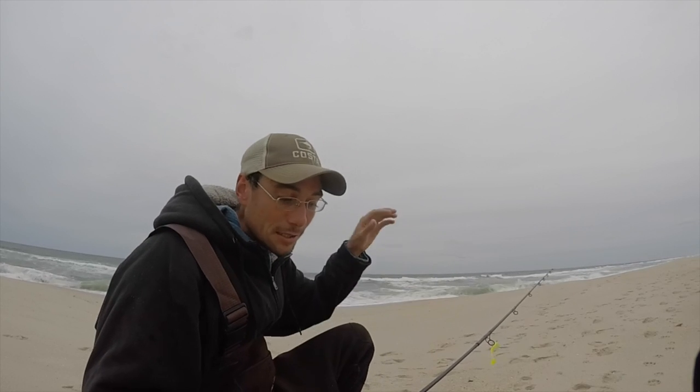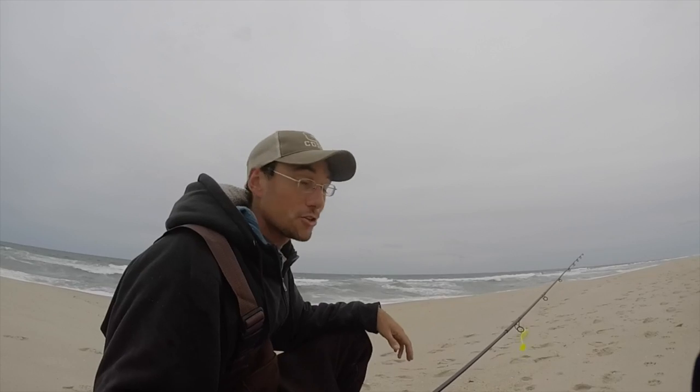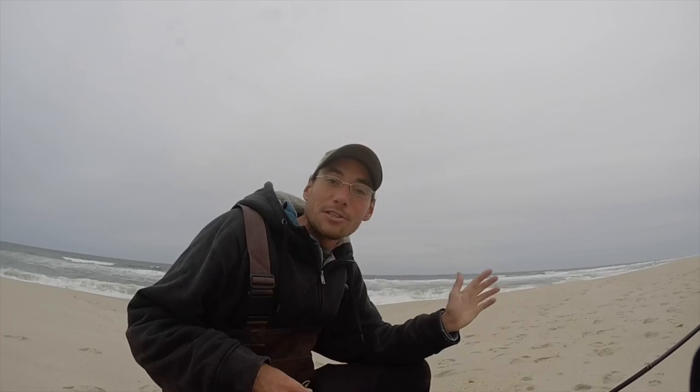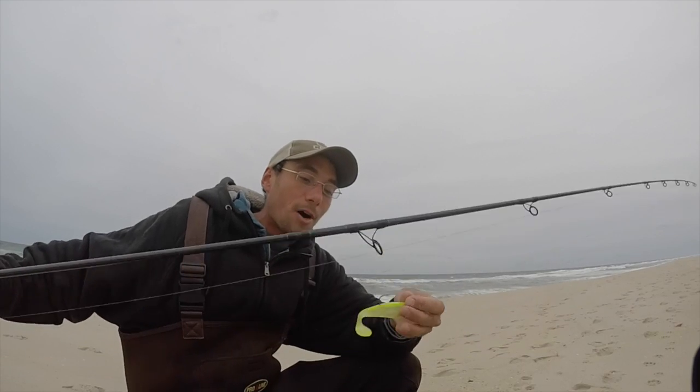Water temps are just around 60 degrees and they're on the drop right now. The next few weeks should prove to be some good striper fishing. I'm talking about a lure that works really well for stripers casting off the beaches like this — and that is the storm shad. Not just storm shads, there's a whole variety of shads on the market right now.